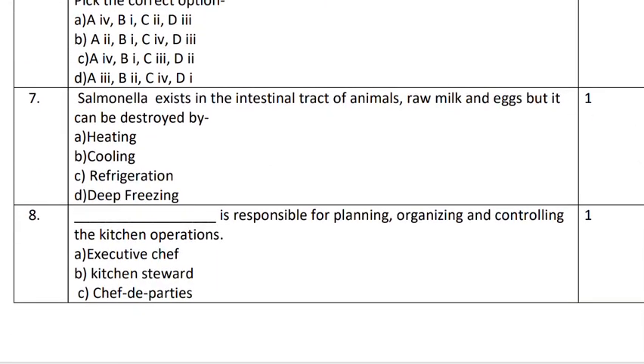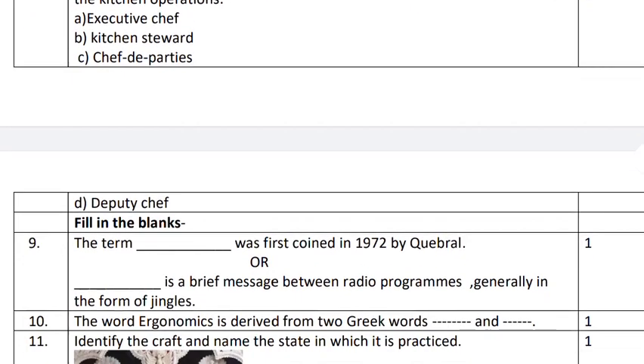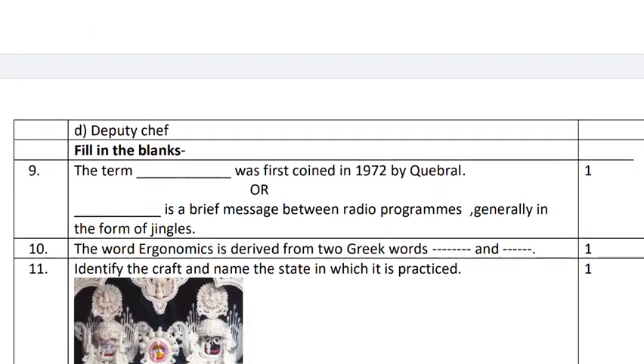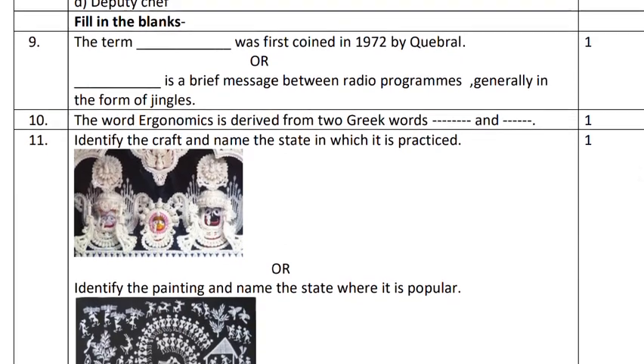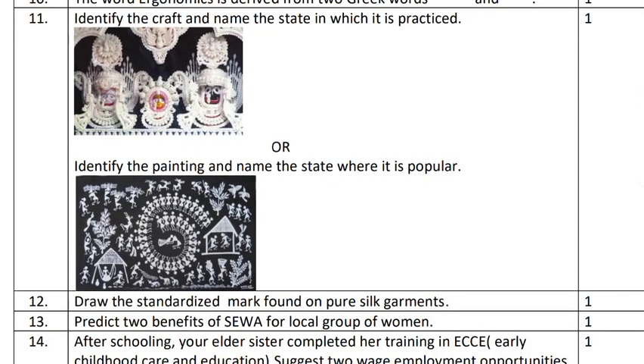Question number seven is a multiple choice question. Question number eight is a fill in the blank, and you have four choices from where you have to choose any one. Question numbers nine and ten are fill in the blanks. Question number nine again has a choice. Question number ten is also a fill in the blank. Question number eleven is a picture-based question. So you can see how many types of questions have been framed so that your comprehension and understanding of the subject can be checked.